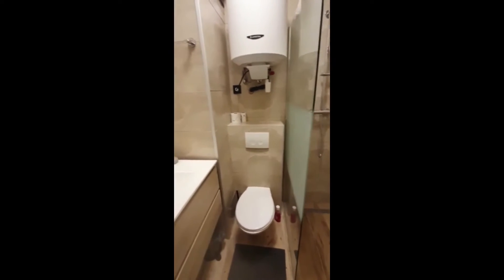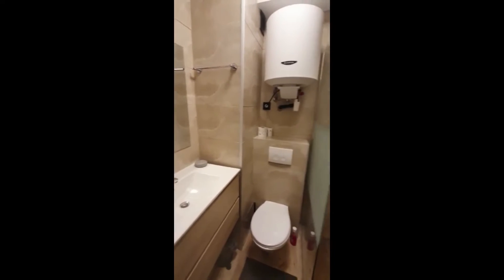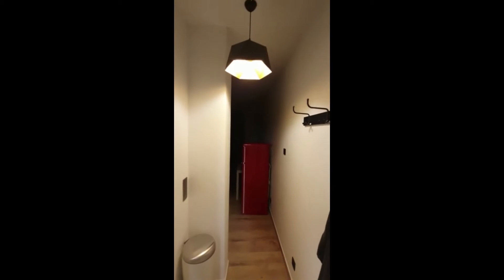Here is also where you have the boiler. You have a mirror and everything you need in the bathroom, so that's really nice. As we continue, there's a corridor that leads to the living area of the apartment.